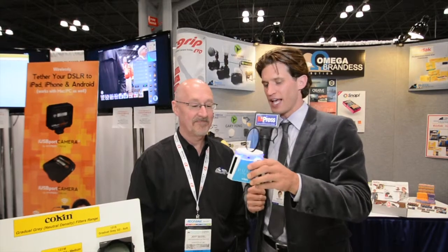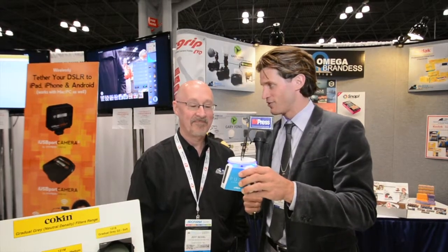I'm Andy Peek for IPAimpress.com. We are at the Kokin booth, Photo Plus Expo, Javits Center 2013. We are here with Jeff Seidel and we have some very cool products we want to show you, starting out with this beautiful jewelry-esque photo lens filter. Tell us, Jeff, what am I holding in my hands here?